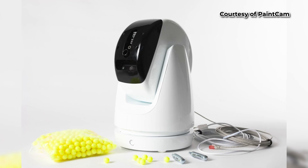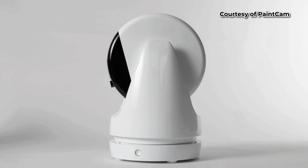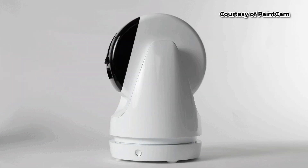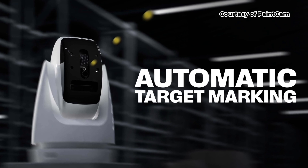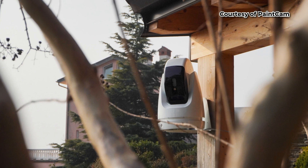I already know what you're thinking — no way this is legal, right? It actually is. The dye in the paint is edible and biodegradable, and even if they run home and wash it off, that's too bad, because it will still show up under a UV light. It has face recognition, so it knows not to shoot your delivery driver, your spouse, or your dog, and it knows how to identify children so as not to shoot them as well.